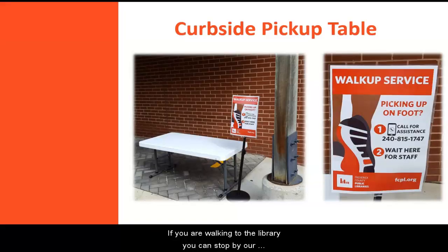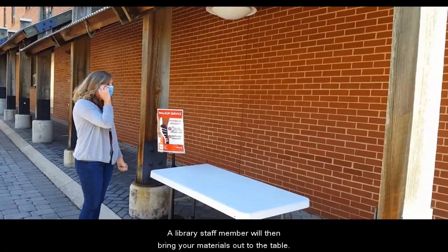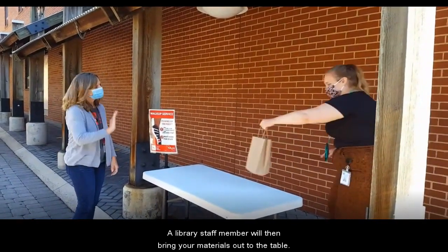If you are walking to the library, you can stop by our pickup table and call the number on the sign. A library staff member will then bring your materials out to the table.